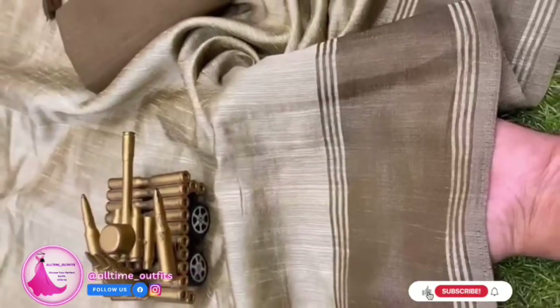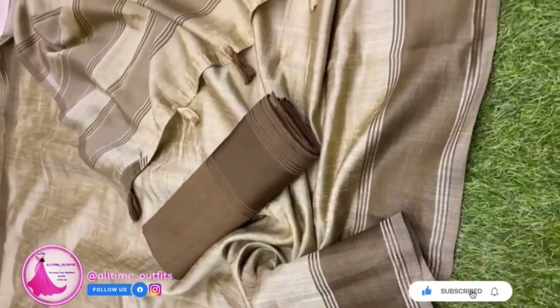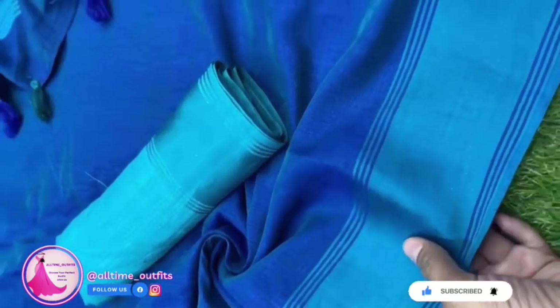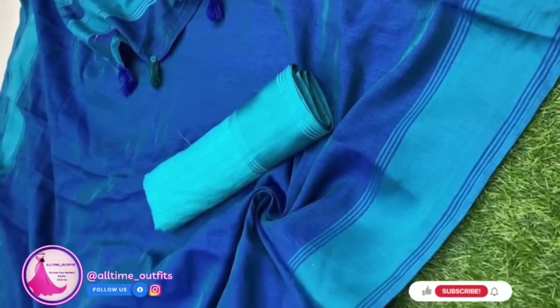With a generous length of 6.30 meters, this saree allows for easy draping and provides ample room for creativity. The running blouse ensures a seamless blend with the saree, creating a harmonious ensemble.